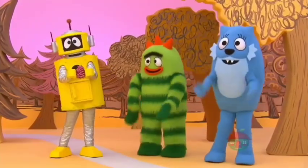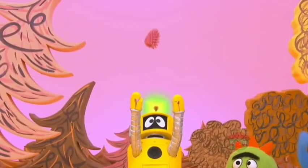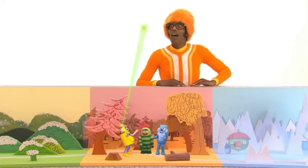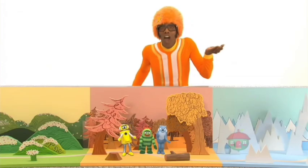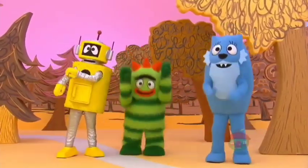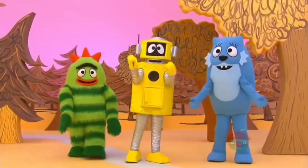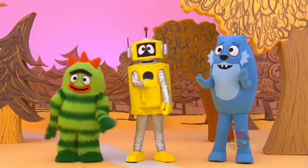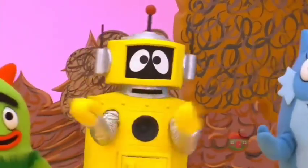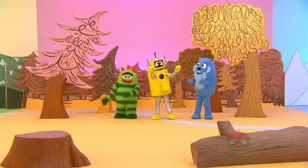Do another one, I want to see! Okay, here I go! Awesome! Whoa! How do you do that, Plex? Well, Tootie, I am a robot. And robots are built to do all sorts of special things. For instance, I used my super long arms to reach up into that tree and get the pine cone.